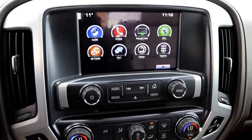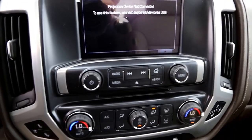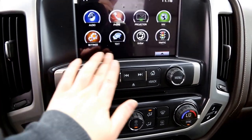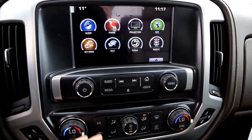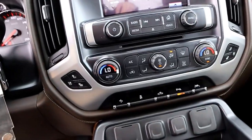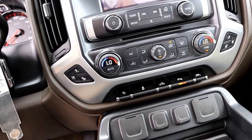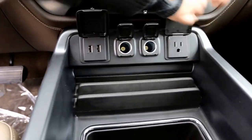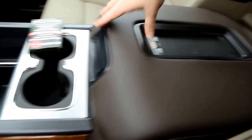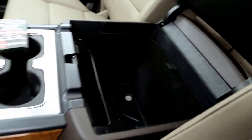The system includes phone and text functions, Apple CarPlay, navigation, automatic dual zone climate control, heated and ventilated front seats, two USB plug-ins, 110-volt AC power outlet, wireless charging, two more USB plug-ins, OnStar, universal home remote, and a power tilt and slide sunroof.